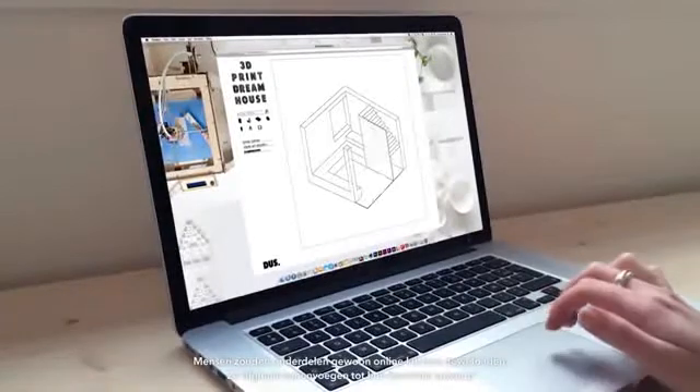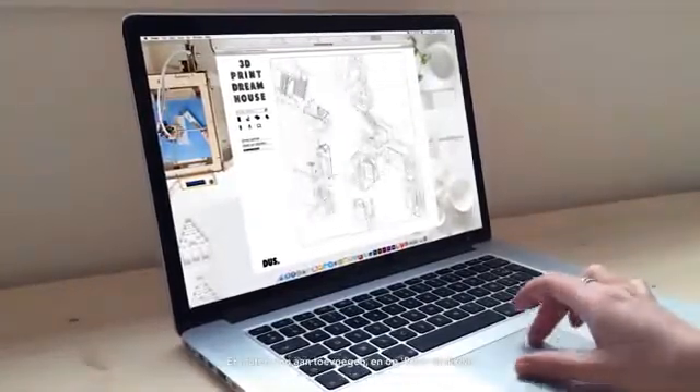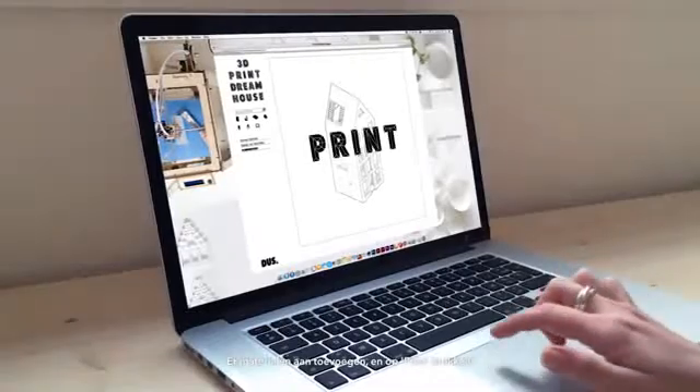With the Kamermaker we are printing each room, room by room. For the rooms we are currently designing, you can soon just download them online, assemble them digitally into your favorite house design, attach materials to them, and then just press print.